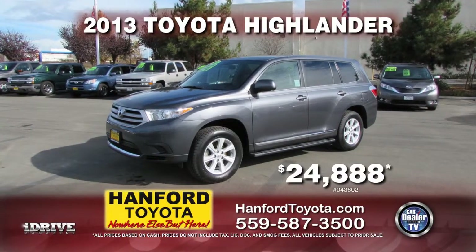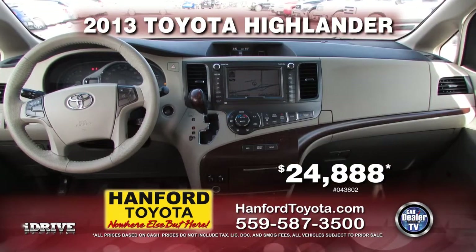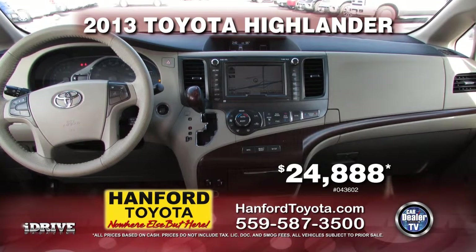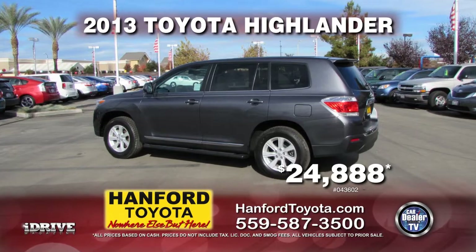Here from Hanford Toyota is a 2013 Toyota Highlander, fully equipped with third-row seating, air conditioning, automatic transmission, tinted windows, power door locks and power windows, and much more. Only $24,888.